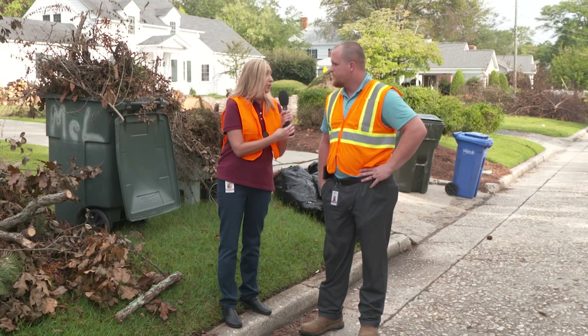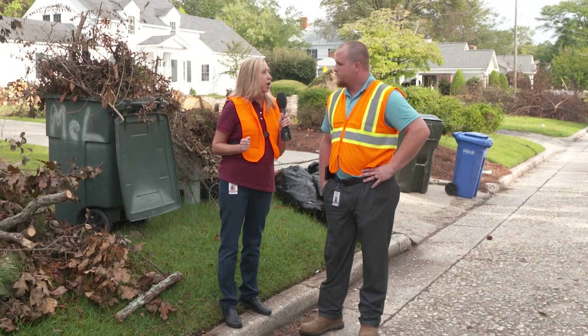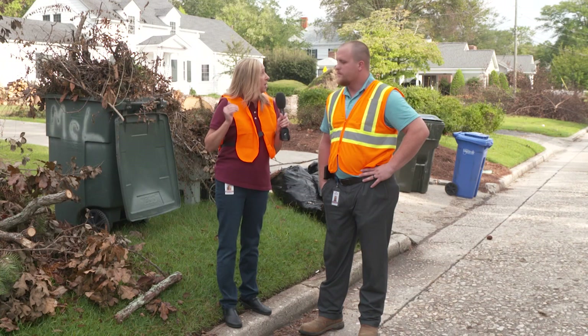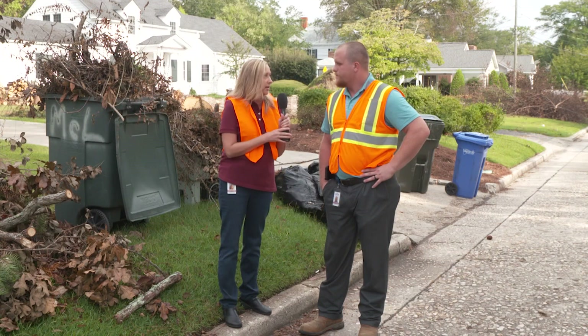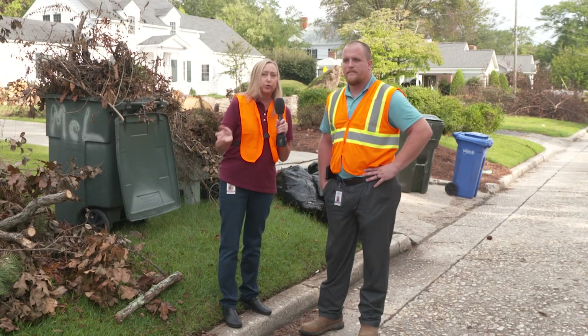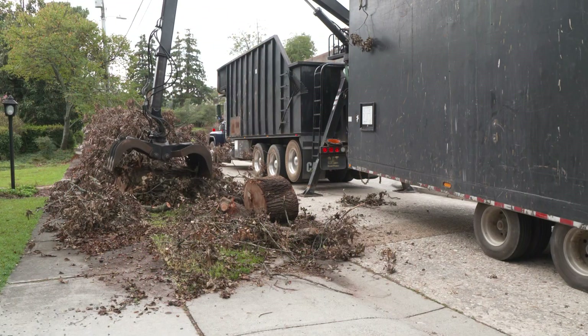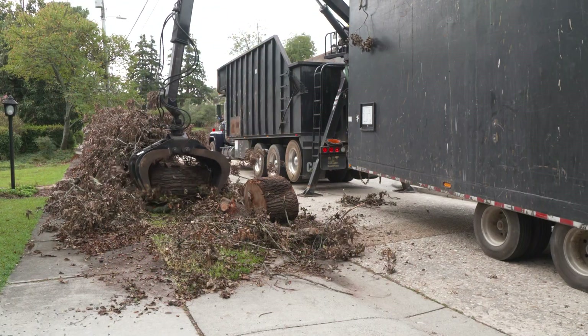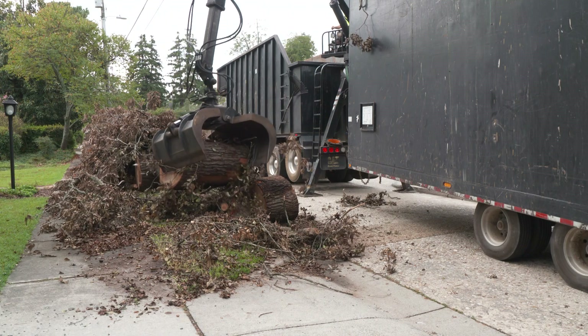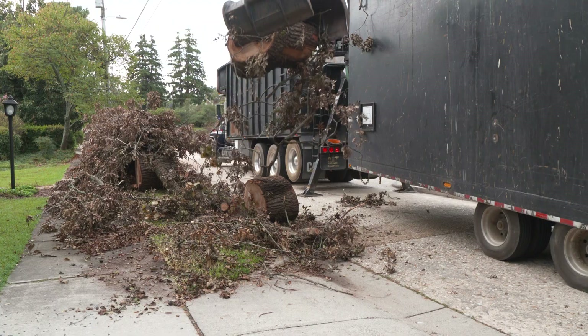We want to make sure that the piles are not too close together, and we also want to make sure that the piles are not in front of poles, mailboxes, fire hydrants, things like that. Also, remind residents: do not park your cars or vehicles in front of the piles because the trucks will not be able to access them. We have very tight spaces within the city, so we need as much space as we can to safely operate and get this debris off our city streets.